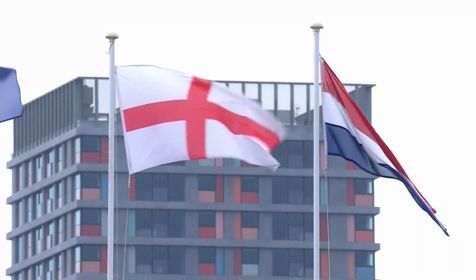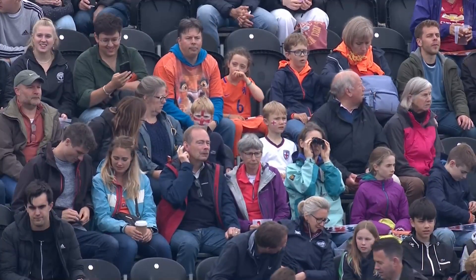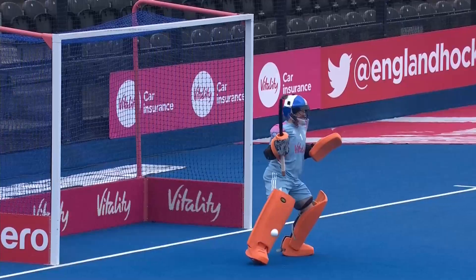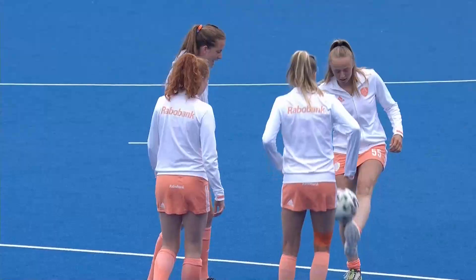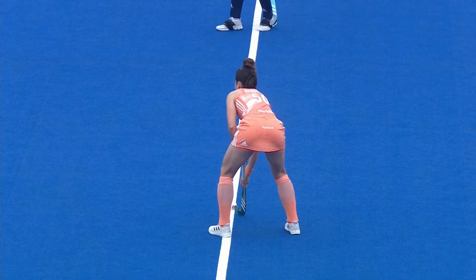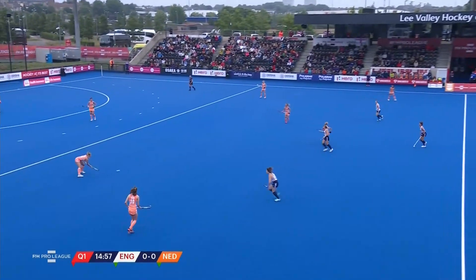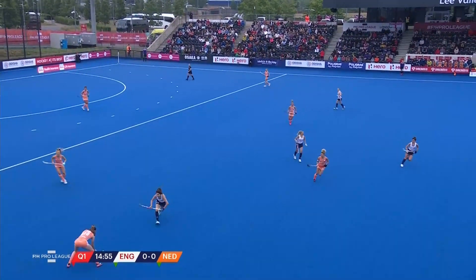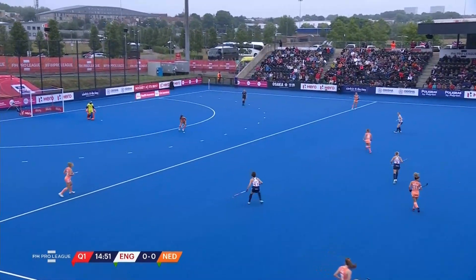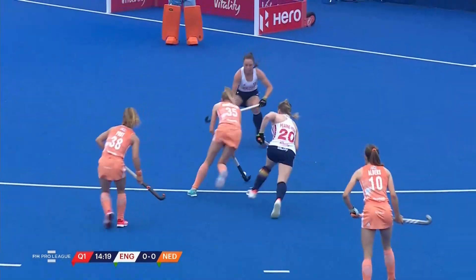An overcast, windy and damp day in London welcomes us as we prepare for a second day of action in the Pro League. Like 24 hours ago, it's the women's competition that gets us underway as England hosts the Netherlands. The Netherlands in their traditional all-orange strip get this one underway, attacking the goal away to our right-hand side. England in the white tops, blue shorts, blue socks — yesterday they were exceptional.